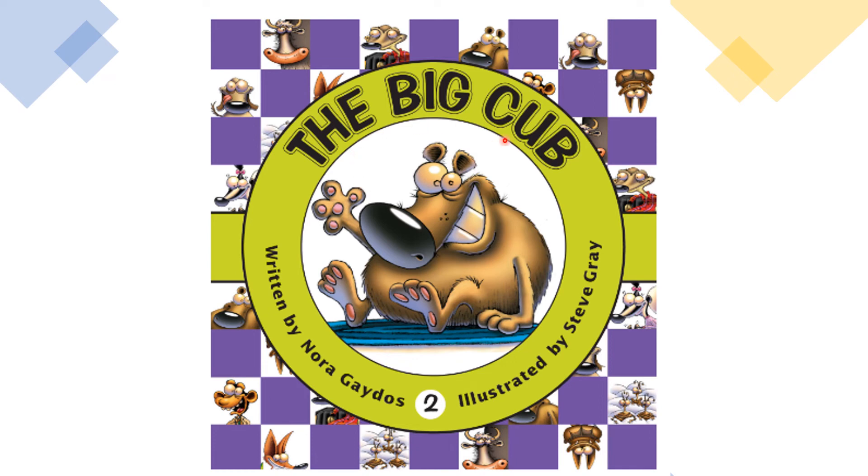The Big Cub. Written by Nora Gatles. Illustrated by Steve Gray.